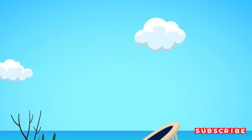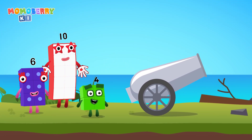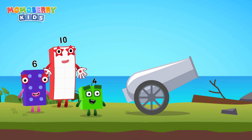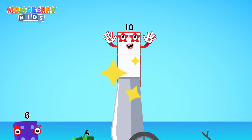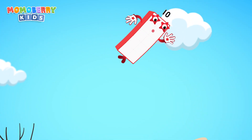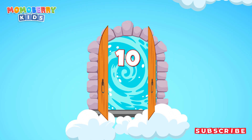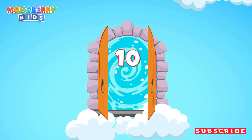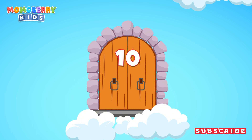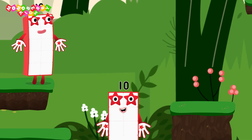Get ready. The number cannon challenge begins now. Pick the right number blocks and launch the cannon to save them. Four, ten, six — choose the right number we need. Ten. Cracked it! Excellent! I am ten!